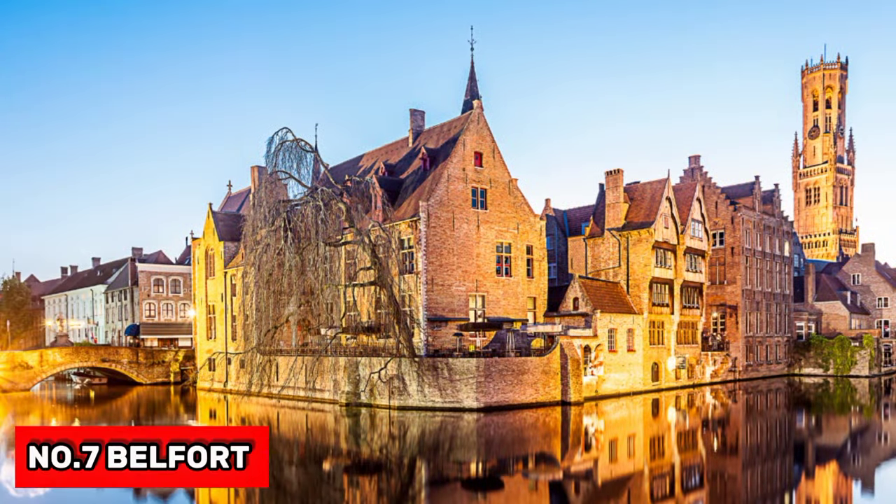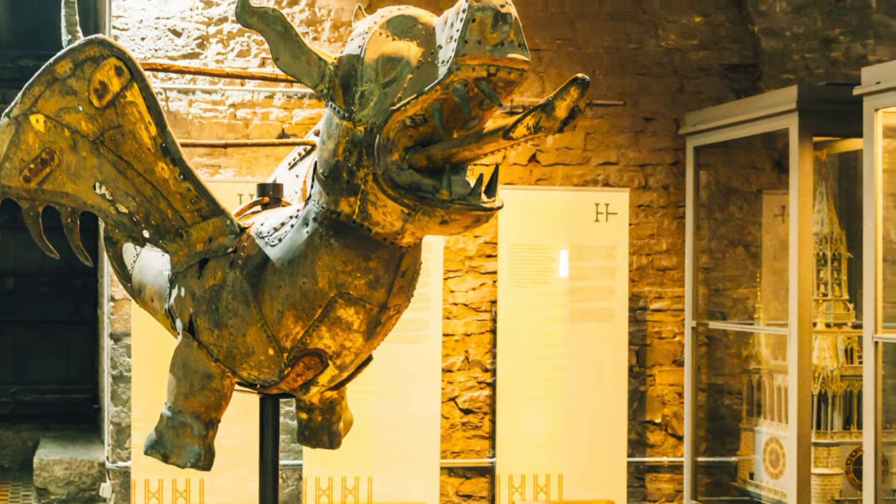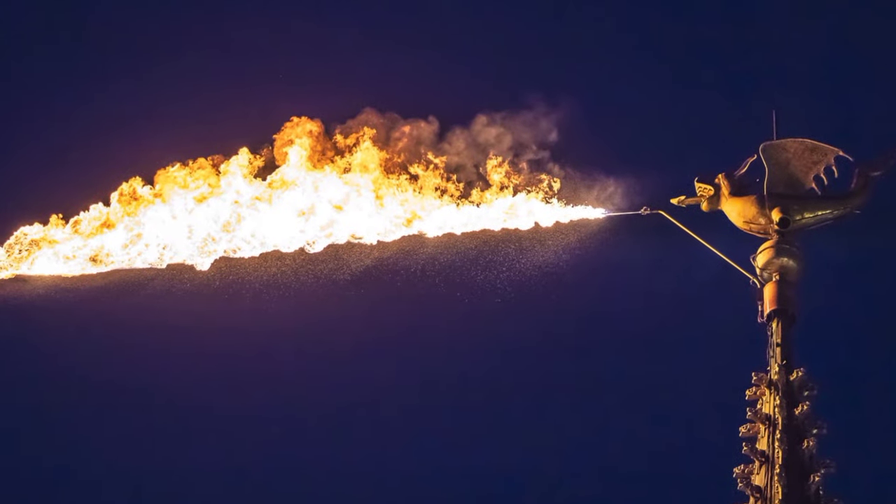At number 7, we have The Belfort. This 14th-century belfry has its own dragon in weathervane form. The real attraction is the panoramic view from the top of the tower.